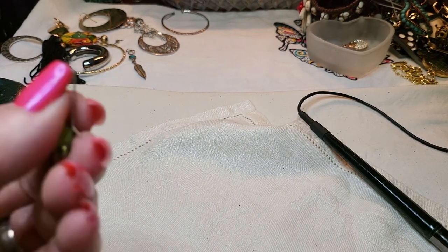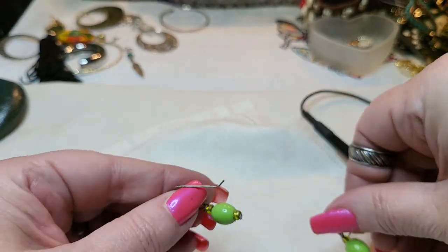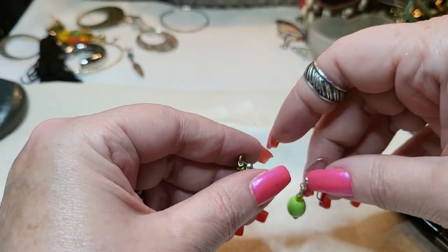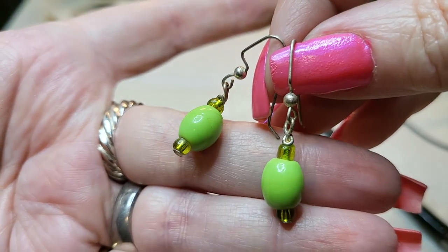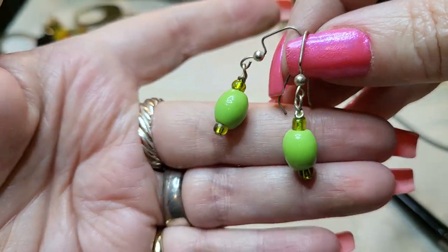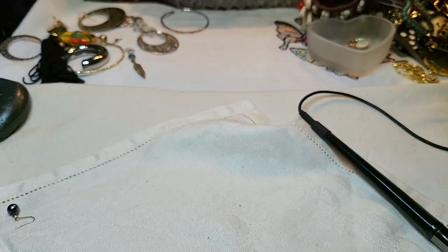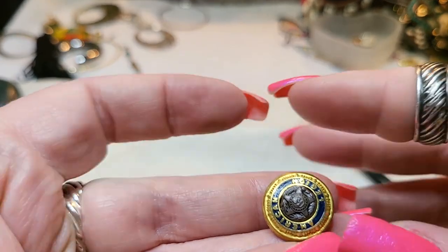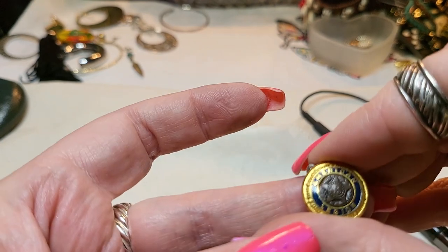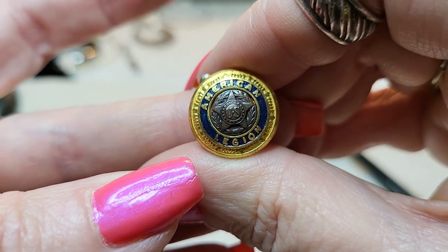We have two glass - actually, I think they're ceramic - earrings. Those are pretty. Let's see if these are... no, just got to make sure. Got another button and this one says American Legion. Button.